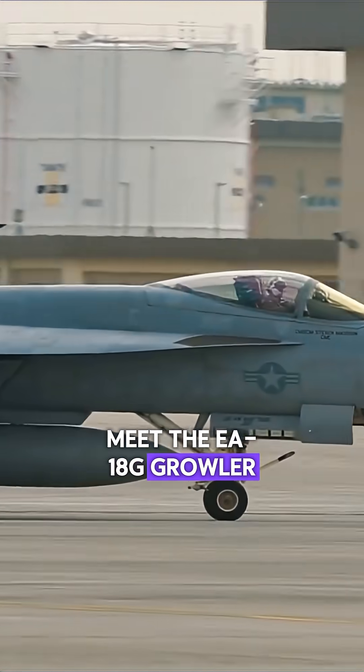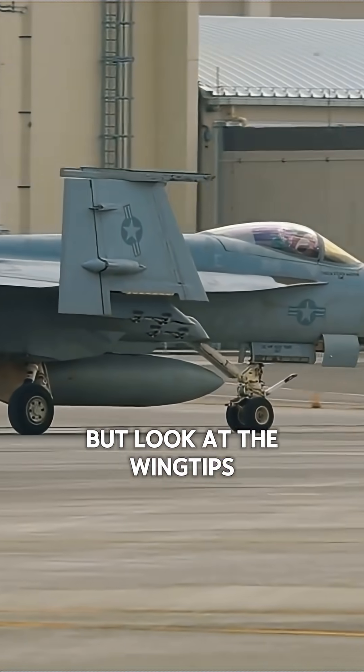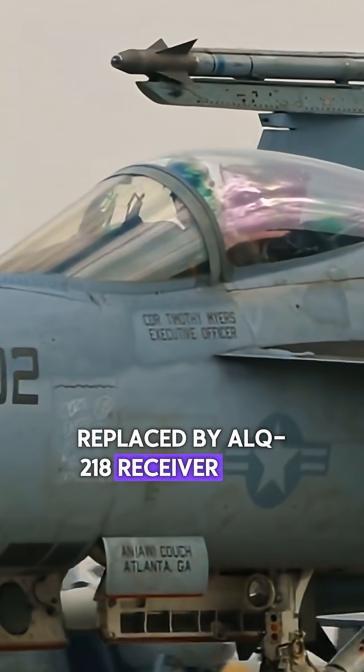Meet the EA-18G Growler. Visually, it looks like an F-18, but look at the wingtips. Those famous Sidewinder missile rails are gone, replaced by ALQ-218 receiver pods.